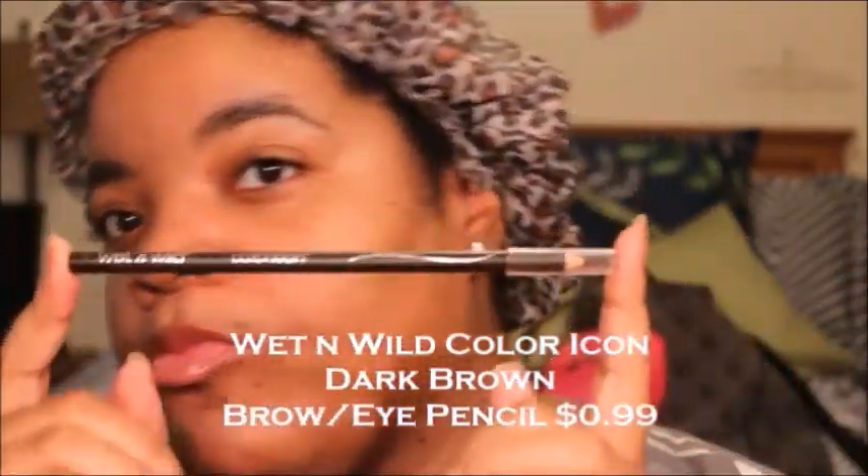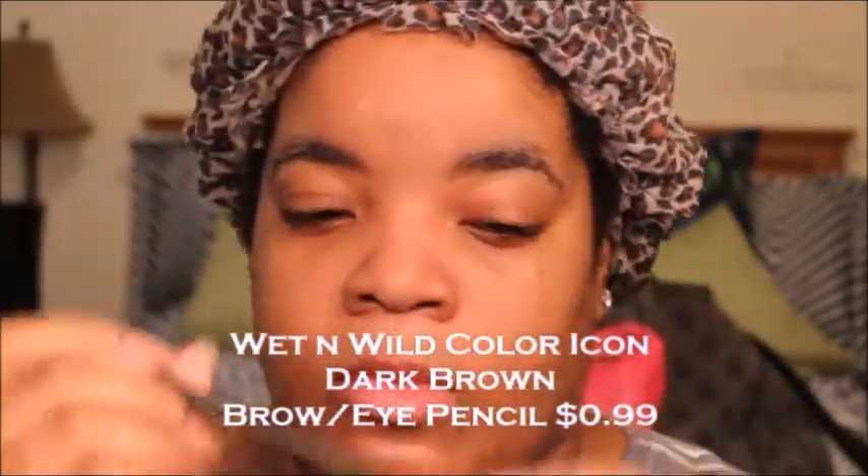Alright guys, I am prepped and primed and yes, my eyebrows are still growing in like weeds, but it's all good. I'm going to cover them and conceal them. I'm using the Wet n Wild Color Icon in dark brown, and that is only 99 cents. It doubles as an actual eyeliner as well.